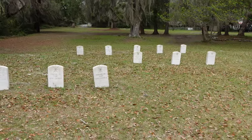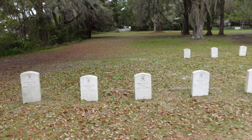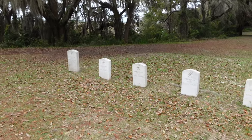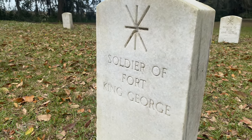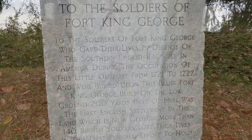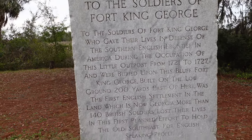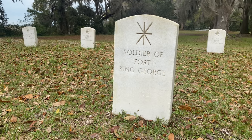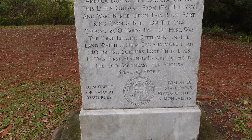Life at Fort King George was pretty tough, and this place was considered a hardship post. The British soldiers under the command of Colonel James Barnwell would be the first ones to be stationed here. After a year, 140 British soldiers and officers, including Barnwell, would die from various diseases like malaria and dysentery. These are some of the markers upon which they were buried. The sign reads: 'To the soldiers of Fort King George, who gave their lives in defense of the southern English frontier in America during the occupation of this little outpost from 1721 to 1727. More than 140 British soldiers lost their lives in this first planned effort to hold the southeast. Fort King George was the first English settlement in the land which is now Georgia.'